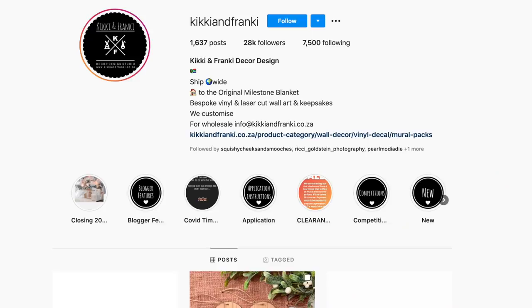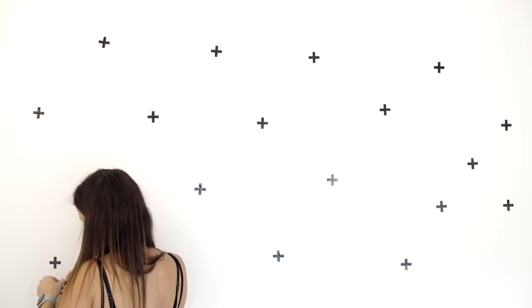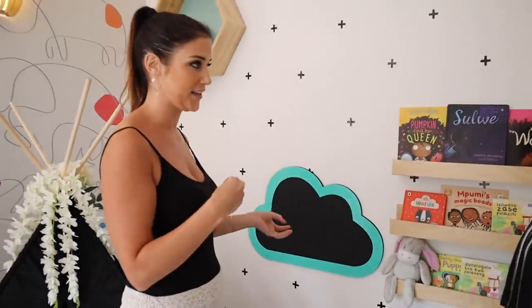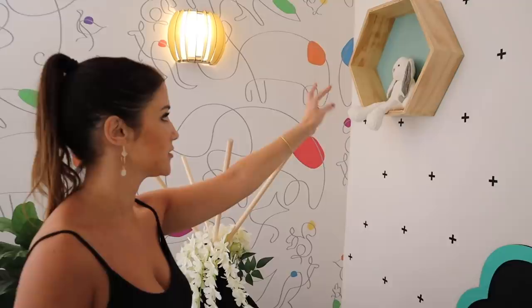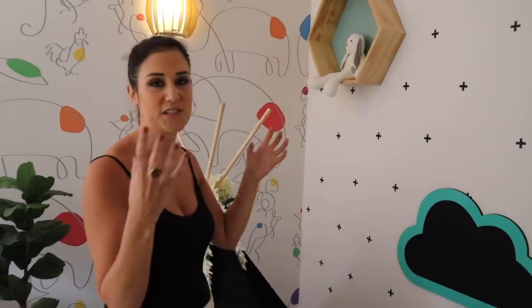I'd recommend The Curtain Cabin for everything, even blinds. These little wall stickers are from Kiki and Frankie — such a fun option if you don't want to invest in wallpaper. They're amazing to work with, and you order something and three days later it's there. Also from Kiki and Frankie is this little chalkboard — you can choose your border. Our theme was pops of duck egg, so the duck egg frame worked out perfectly. We also have this cute shelf and hexagonal shelf in matching duck egg green and wood finish, tying all the wood elements together.